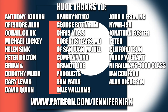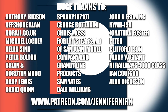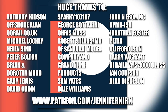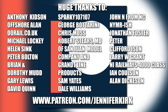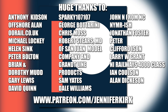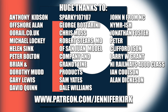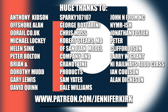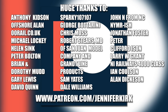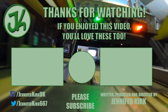I'd like to send out a huge thanks to everybody who supports me on Patreon, and an extra special huge thanks goes out to Anthony Kidson, Offshore Allen, OORail.co.uk, Michael Lockie, Helen Sink, Peter Bolton, Brian and Dorothy Mudd, Gary Lewis, David Quinn, Sparky 107107, George Botterini, Chris Moss, Robert Steers, MD of San Juan Model Company and Grant Line Products, Sam Yates, Dale Williams, John N. from NC, NYMRish, Jonathan Foster, Peter, Graham Foster, Clifford Eysen, Larry W., Grant N.I. Railways 4000 class, Ian Coulson, and Alan Dickerson. Thank you — without you guys I couldn't do this.